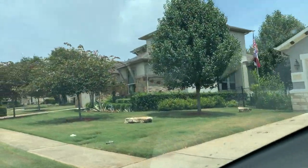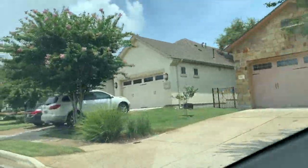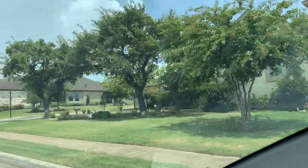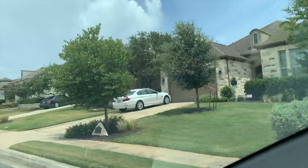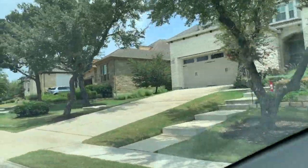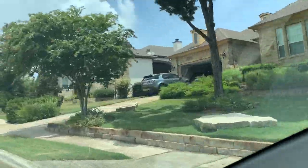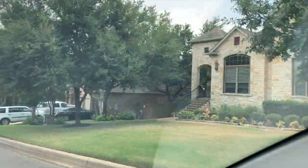Homes in Belterra started being built in 2003. There are close to 700 homes in Belterra. The style is mostly what I consider to be Austin suburb with the Texas limestone. Belterra is zoned to Dripping Springs schools.